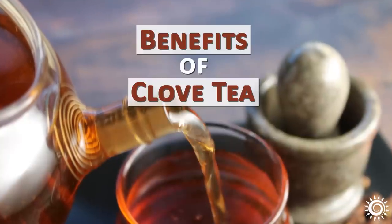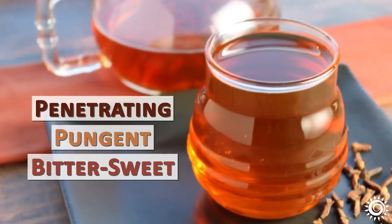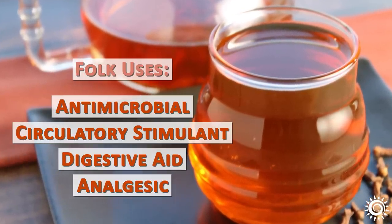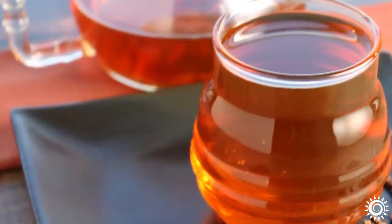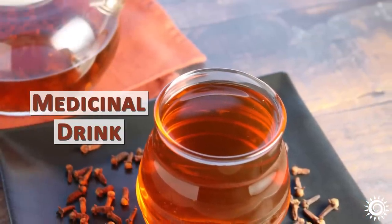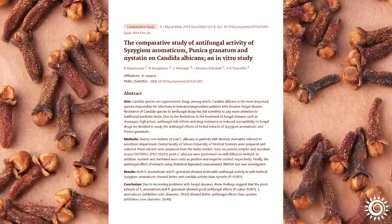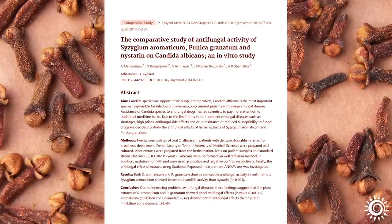More benefits of clove tea. The penetrating, pungent, bittersweet tea has many folk uses as an antimicrobial, circulatory stimulant, digestive aid, and analgesic. Clove tea makes an awesome medicinal drink for scaring away non-beneficial critters like intestinal parasites. In a similar manner, it has been shown to keep fungal gut microbes like candida from getting out of control.